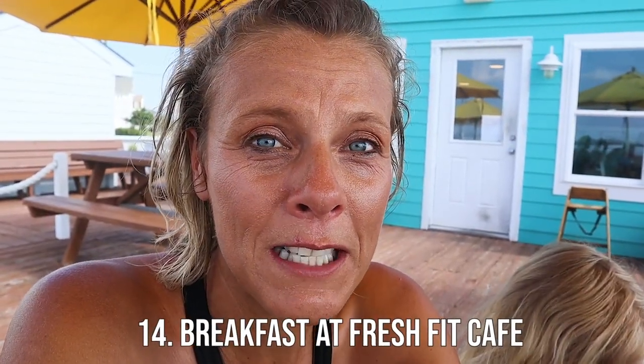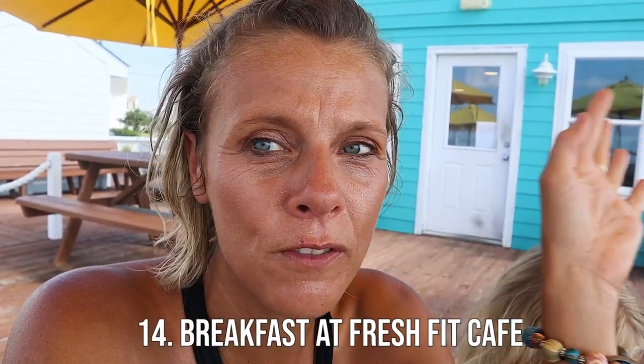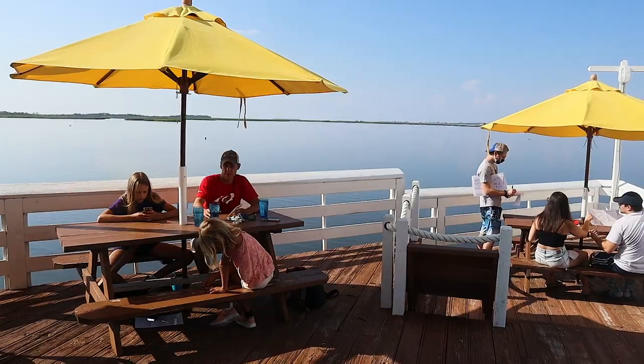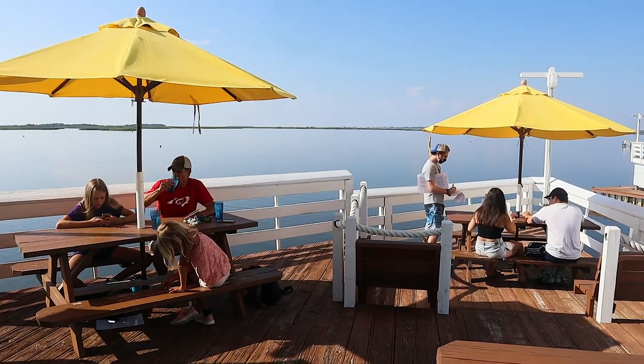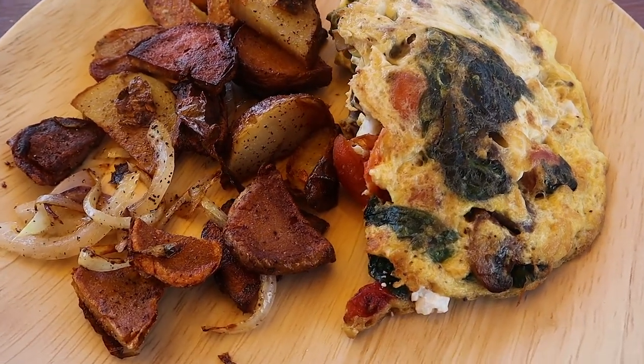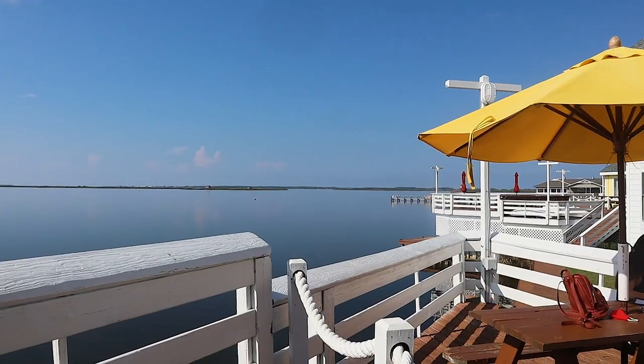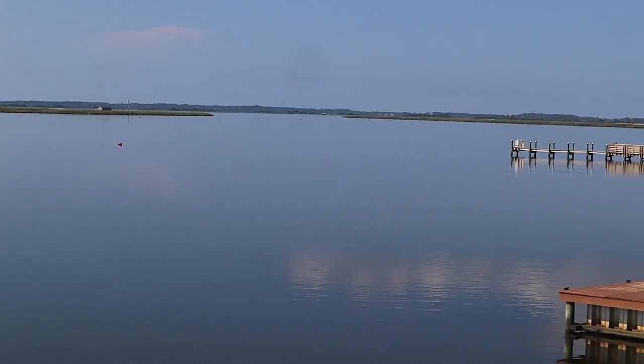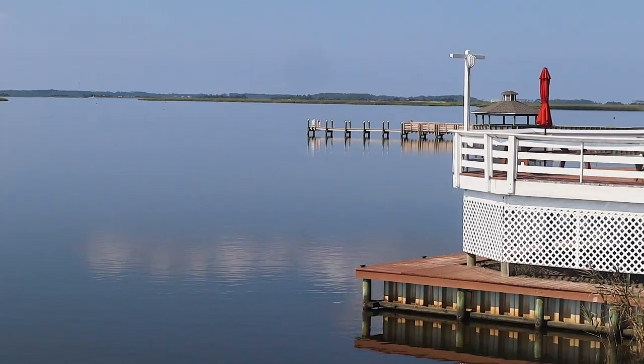We've discovered a great spot for breakfast. As you come over the beach into the Nags Head area on the Sound, there's Fresh Fit Cafe. They have a delicious omelette you can make your own, pancakes, gluten-free keto pancakes, smoothies, and of course coffee. You get beautiful views over the sound — it's so still and quiet here this morning. Really a great spot for breakfast.